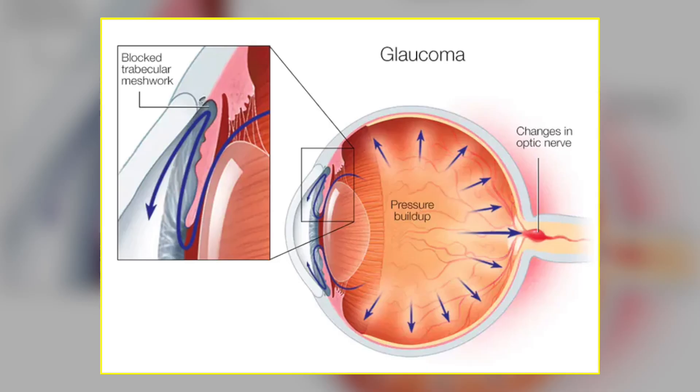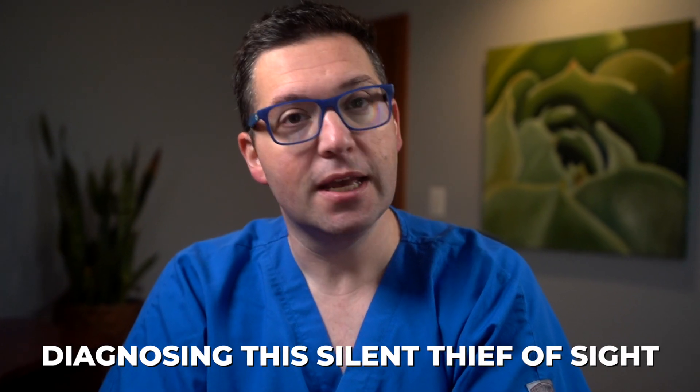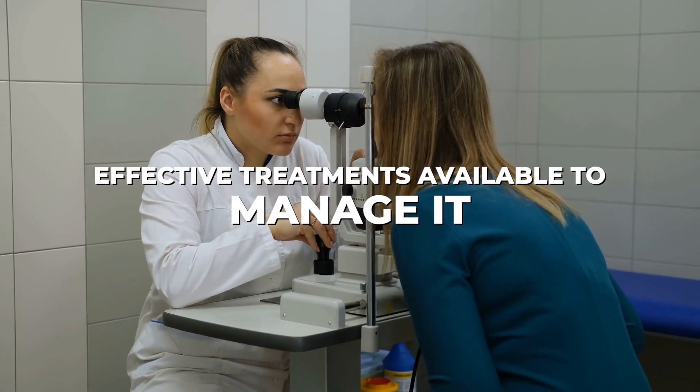Hello and welcome back to iHealth Central. I'm Dr. John LaGretta, a board-certified ophthalmologist, and today I'm discussing a condition that's both common and concerning: open-angle glaucoma. This condition is a leading cause of vision loss, yet many are unaware they have it until it's too late. Join me as I explore the steps for diagnosing this silent thief of sight and the effective treatments available to manage it.